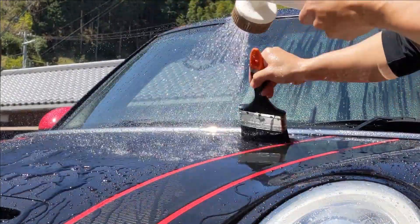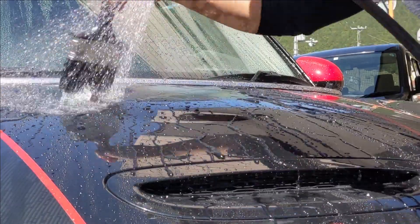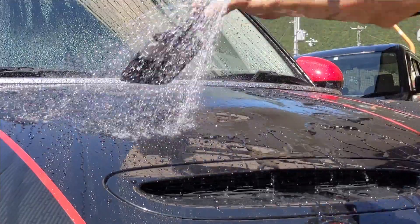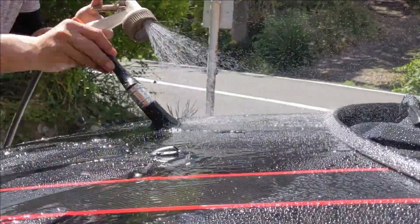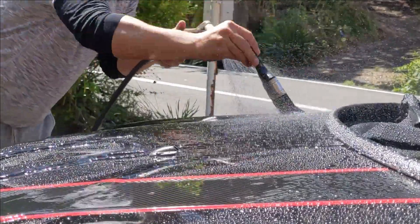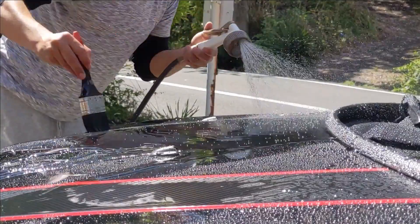はっきり言ってこのプレミアムホース最高ですね。高圧洗浄機を使ったことが一度でもある方だとすぐに分かると思いますが、このホースの軽さはすごいです。軽さだけでなく柔軟性も備えていますのでとにかく使いやすいです。ただ一つ残念な点がありまして、このプレミアムホースの長さが5mということです。電源の位置や水道の位置などによってはギリギリ足りるケースもあるかなと思いますが、実際私のMINIの車両の大きさと水道・電源の位置からは何とかギリギリという感じです。